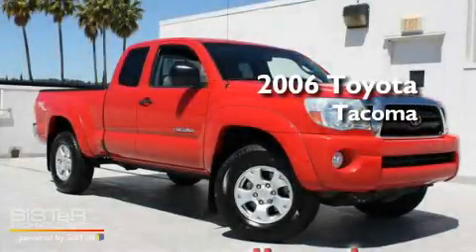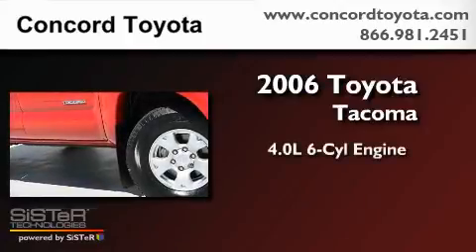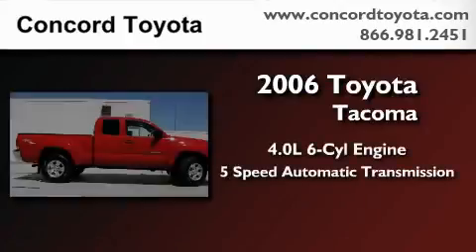This is a certified pre-owned 2006 Toyota Tacoma. It features a 4.0-liter six-cylinder engine and a five-speed automatic transmission.